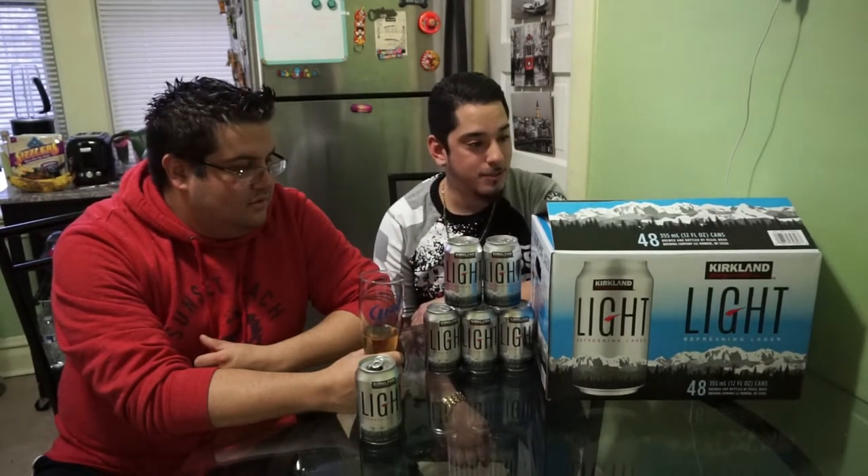If you're looking for cheap, decent beer for a party, this would be great. Three of these boxes is 60 bucks. Once everybody gets to drinking, after a while you're not even going to remember what you're drinking. It's a good way to stay on budget. For a big party with a lot of people, it's a decent budget-friendly beer. If you're looking for quality over quantity, maybe not the way to go — but 48 beers for 20 bucks? You can't beat it.